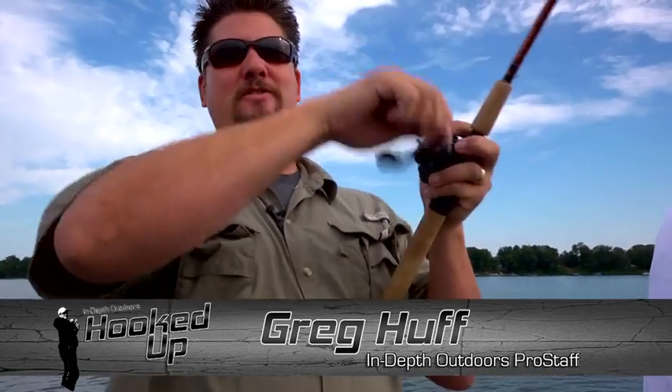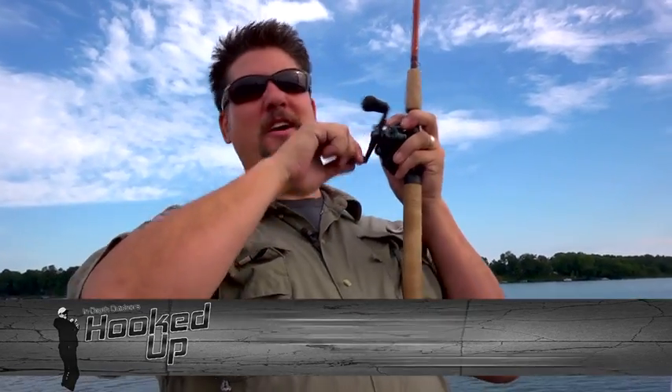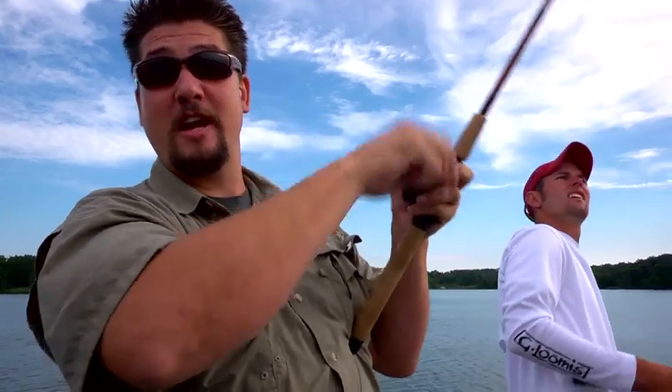Hey folks, Greg Huff here. Central Wisconsin, about a 350-acre lake, out with Justin Rowe from Skeeter Boat Center. We're getting on a crankbait bite.